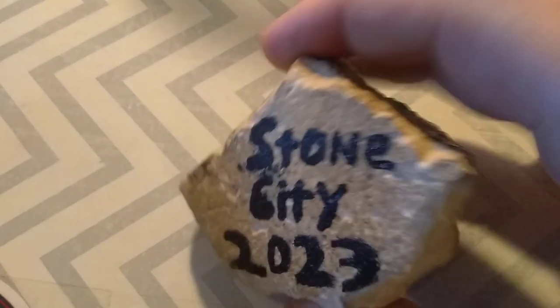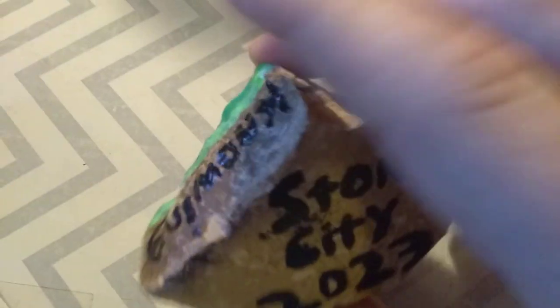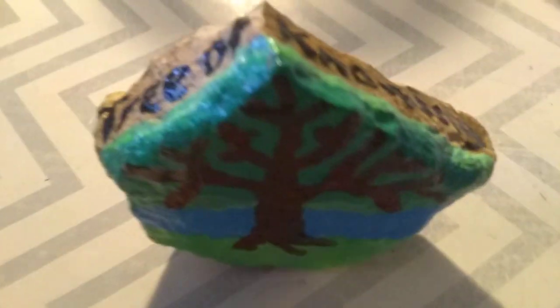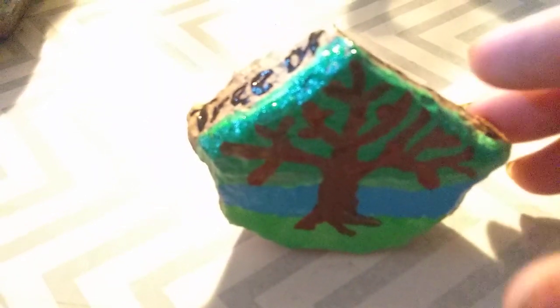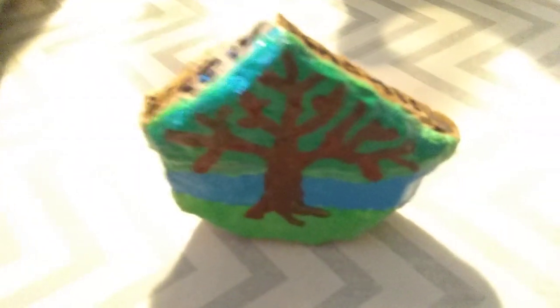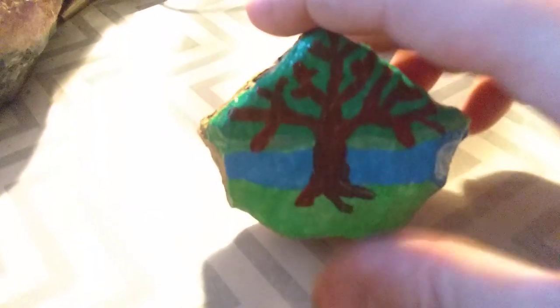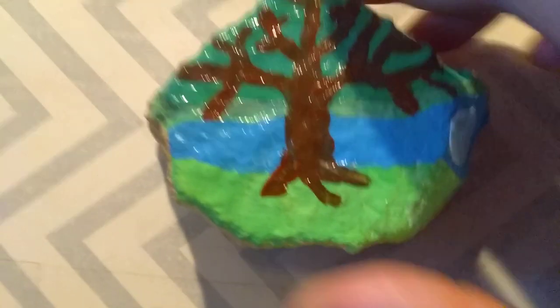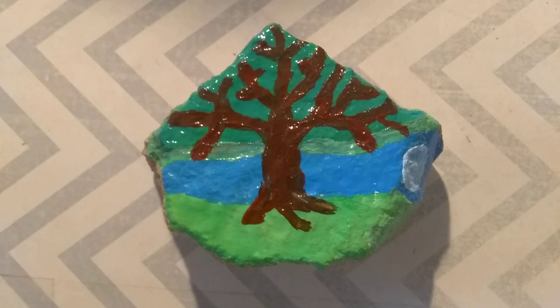And on the back I wrote Stone City 2023, because this is actually a genuine piece of Stone City limestone. For those of you who aren't local, you may know Stone City — it's in a famous painting by Grant Wood, and it's kind of a tourist destination. There's a really cool restaurant there called the General Store, which is unfortunately going to be closed and turned into a private event center.